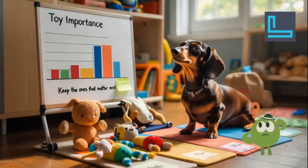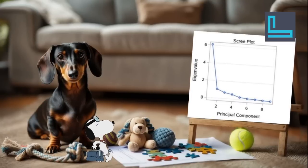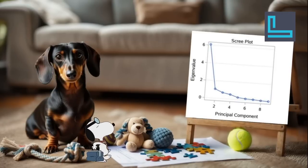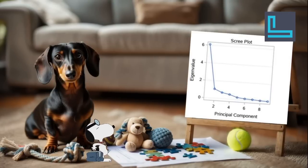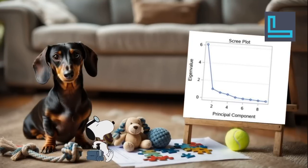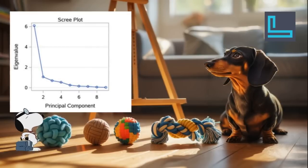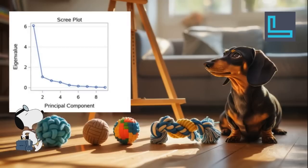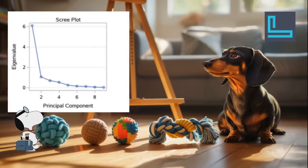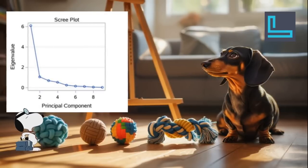How do you decide how many of these super toys to keep? The chapter talks about using a scree plot — imagine a list of all super toys ranked from your absolute favorite to the ones you barely sniff at, with a chart showing how much each toy contributes to playtime. The first few super toys bring a ton of fun, so the line on the chart drops steeply. But as you get to the less loved super toys, the line starts to flatten out. You usually want to keep the super toys that correspond to that steep drop — the ones that give you the most bang for your bark.